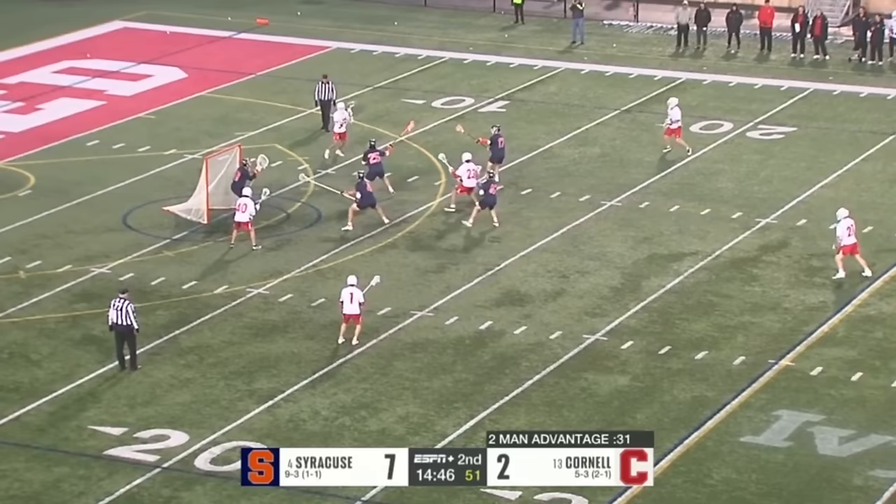Spelina still looking for an option. Nuss being patient as well in cage. 25 seconds on the shot clock. No options for number 22. Cornell doing a good job communicating and switching. Spelina will go — slide from Gilmartin. Right there, though, is Luke Roa who gets it past Nuss. And because of the slide, Roa takes advantage all alone. They'll make it a 16-10 game for Syracuse.